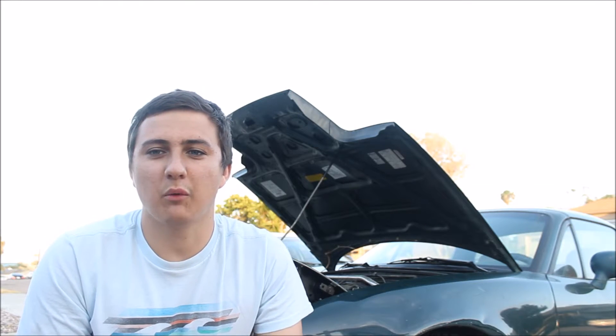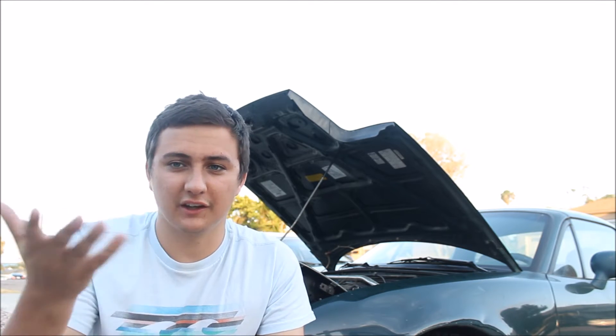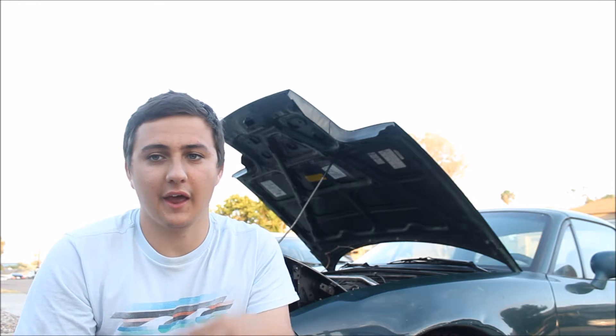Alright you guys, so in this video I want to talk about whether or not it is a good idea to put bolt-ons on your car. When I talk about bolt-ons, I just mean things that bolt on to your motor, for you guys that don't know. So headers, exhaust, and intakes are the most common pretty much.